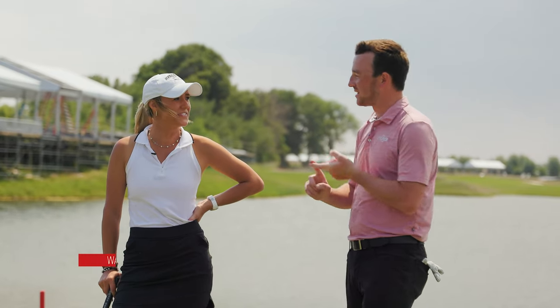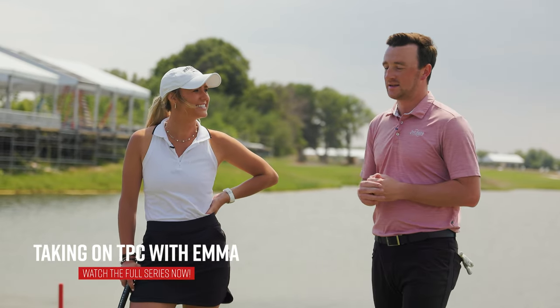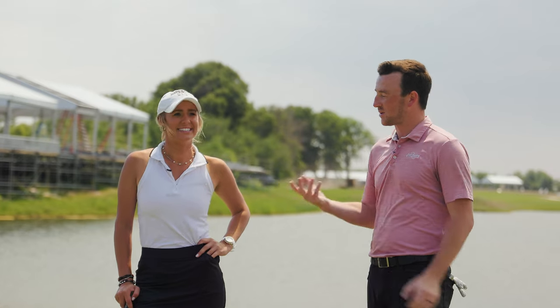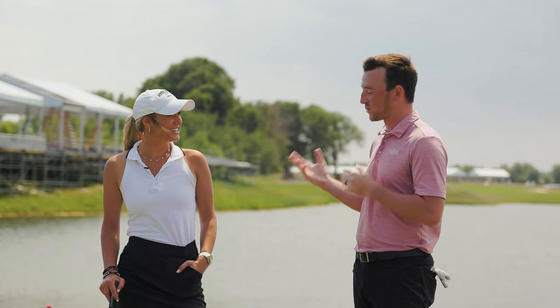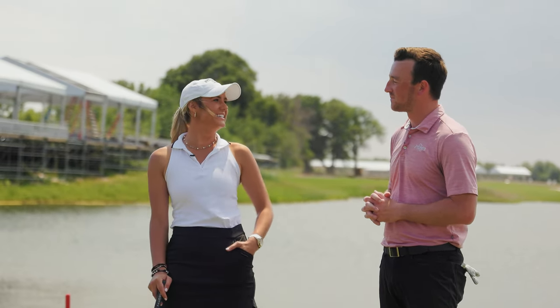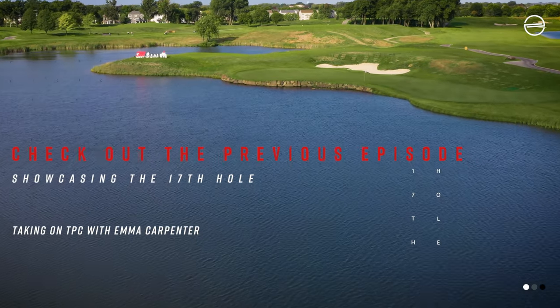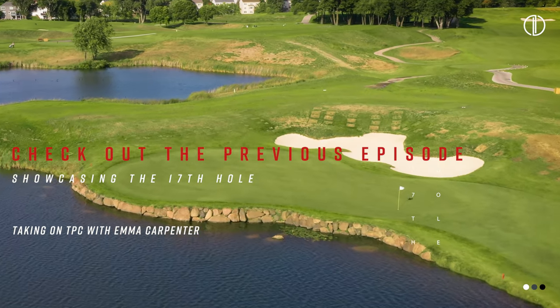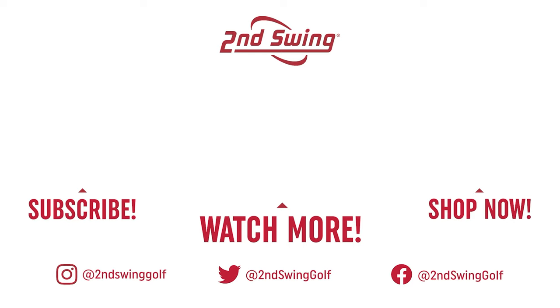Well, the golfers should watch you play 17 and 18 to know a little bit about how to manage TPC Twin Cities. Takes a great drive, takes a great second shot to get it near the green and safe, and then from there you have to deal with this crazy green. You did it pretty well — you've shown them how to do it. It's a phenomenal finishing hole here for the 3M Open at TPC Twin Cities. We're looking forward to watching it when all the best players come here. Thank you for joining and showing us how it's done. We'll see you next time.